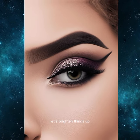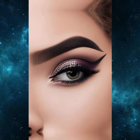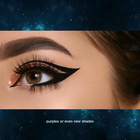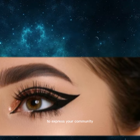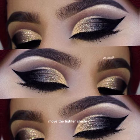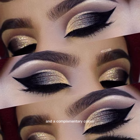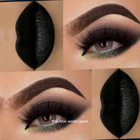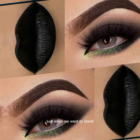Now let's brighten things up with a colorful eyeshadow look. Think vibrant blues, purples, or even nude shades. This is a fun way to express creativity. Use a lighter shade on the lid and a complementary color in the crease. This look works great for festivals or just when you want to stand out.